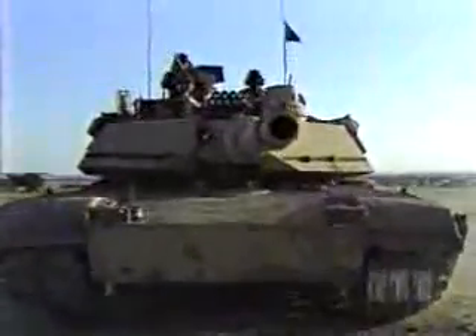The M1A2 is the Army's foremost land-based killing machine — a mobile, lethal fortress.